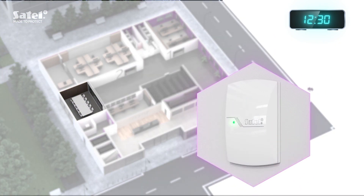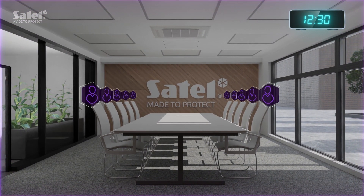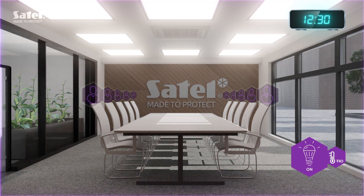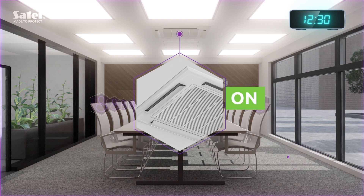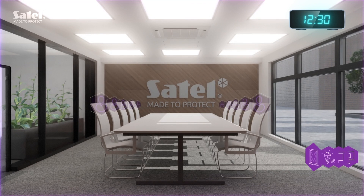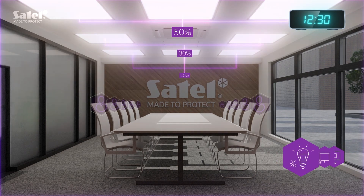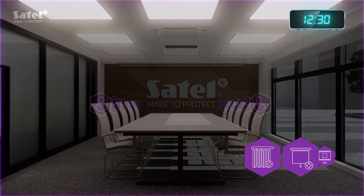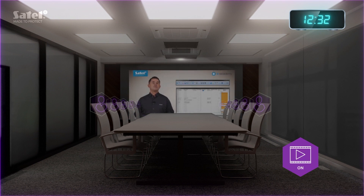Presenting the proximity card at the reader located right next to the conference room door triggers the system to immediately prepare the ideal conditions for the upcoming meeting. By selecting the presentation scenario on the INT-TSI touchscreen keypad, you will witness how the room arrangement adapts to the purpose of the meeting in just a few moments. Glazed walls become opaque, lighting is adjusted so the presentation can be viewed perfectly, and the screen and blinds go down. Everything is ready. Now you can start.